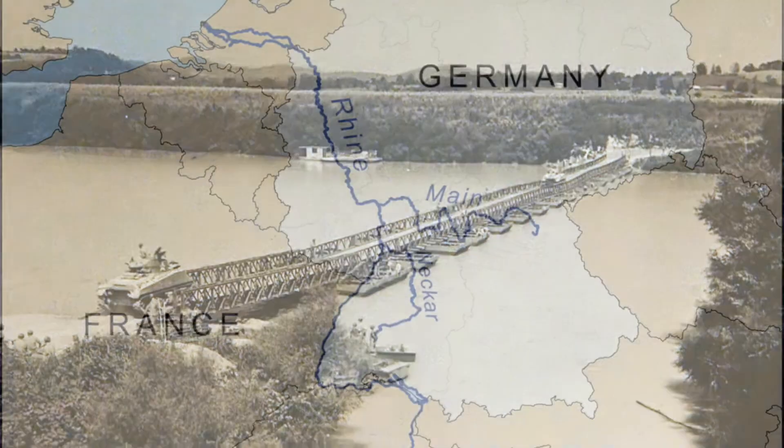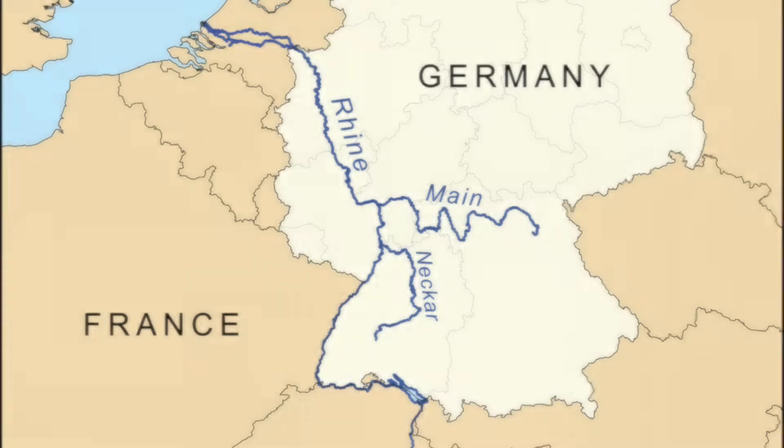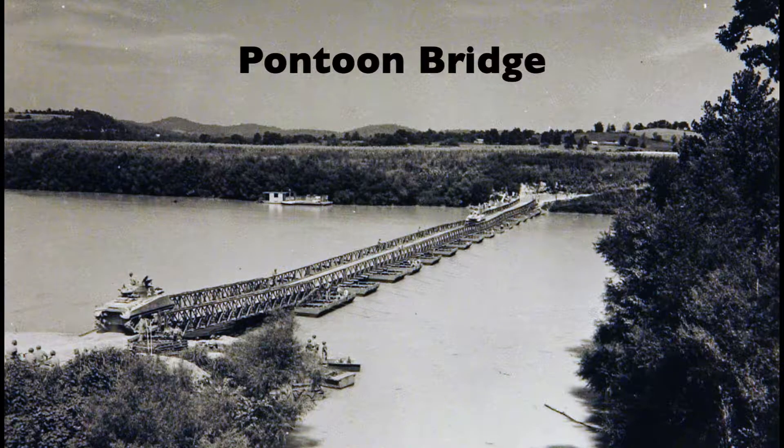Because the Rhine River in Germany is more than 700 miles long, U.S. military leaders wanted to make sure soldiers would be prepared to cross it when necessary.